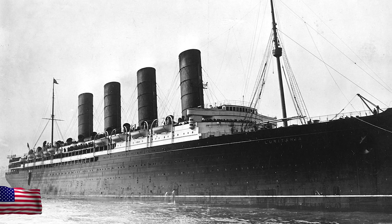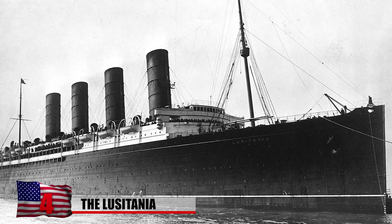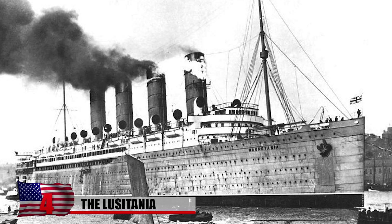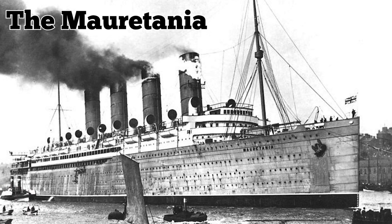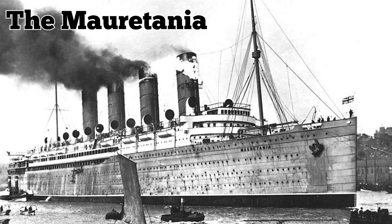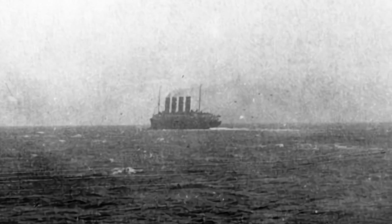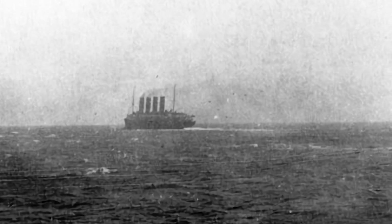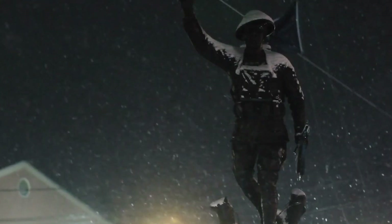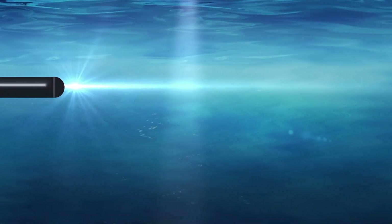Number 4: The Lusitania. The Lusitania was a British ocean liner known for its speed and luxurious amenities. Launched in 1906, it competed with its sister ship, the Mauritania, for the title of fastest Atlantic crossing. In 1915, during World War I, the Lusitania was sailing from New York to Liverpool with nearly 2,000 passengers and crew on board. It was also carrying some war munitions for Britain. On May 7, 1915, a German U-boat fired a torpedo at the Lusitania near the coast of Ireland.